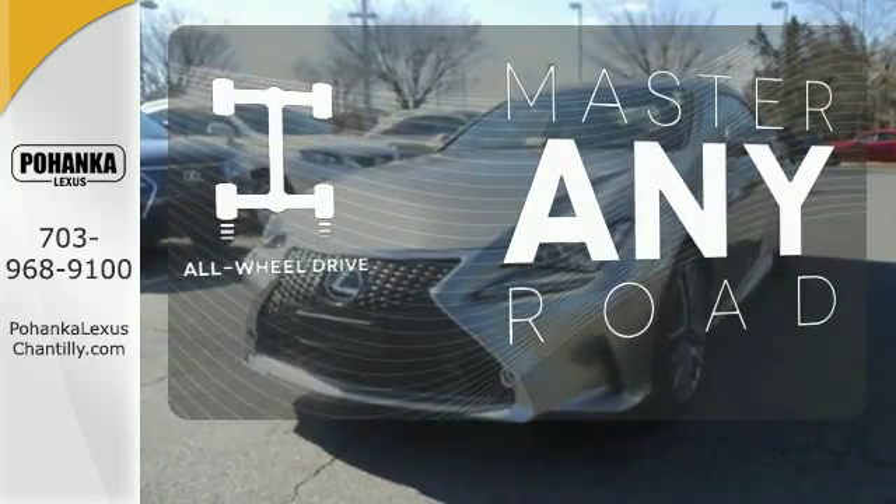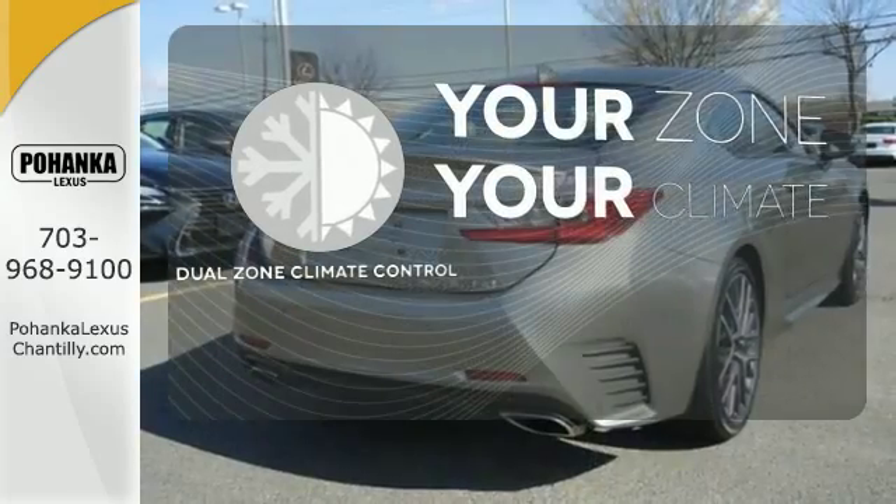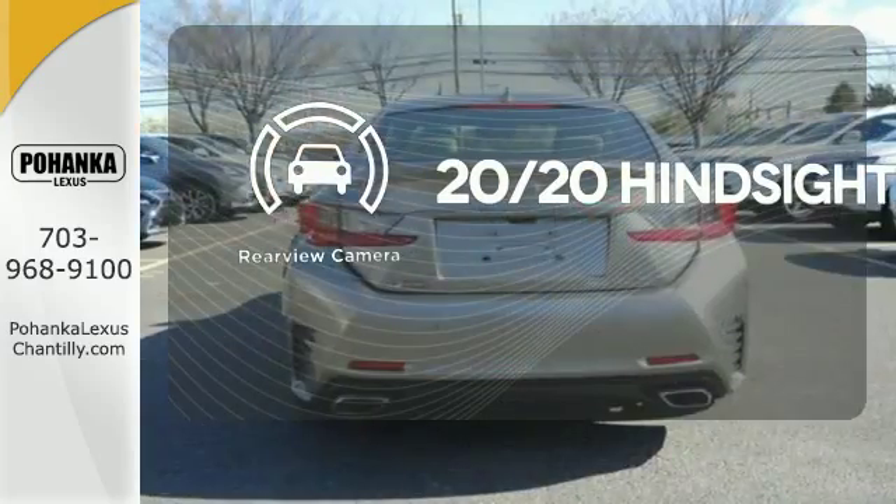Control the road with all-wheel drive. Not too hot, not too cold anymore — with the dual zone climate control. See objects previously out of sight with the rear view camera.